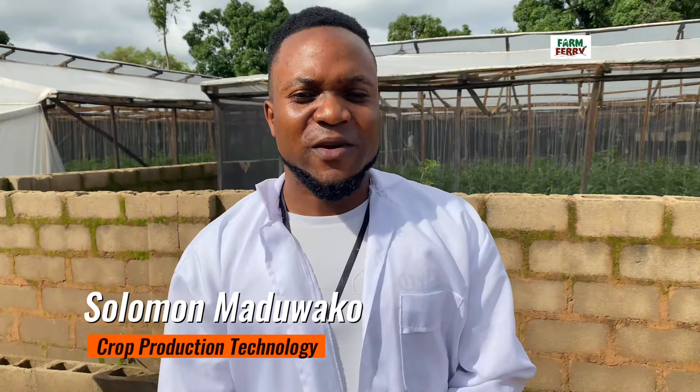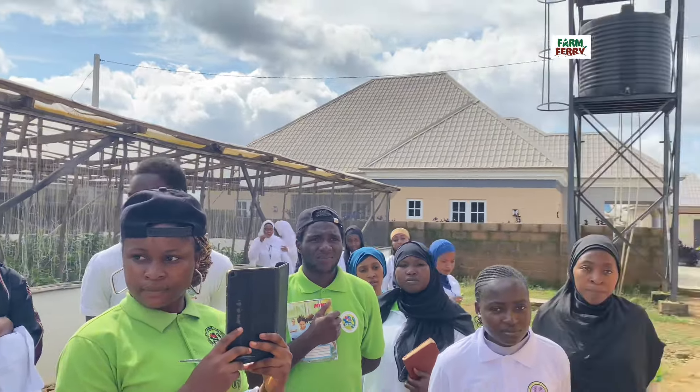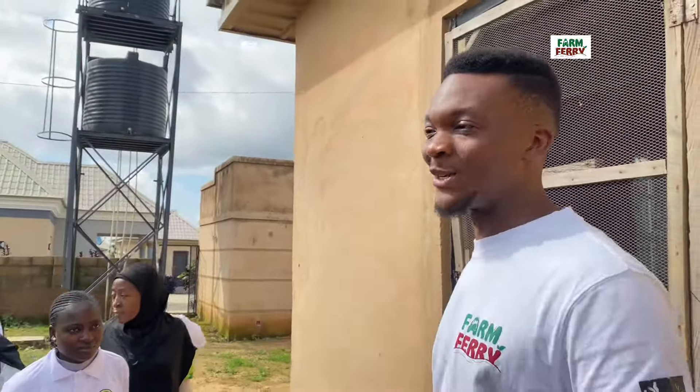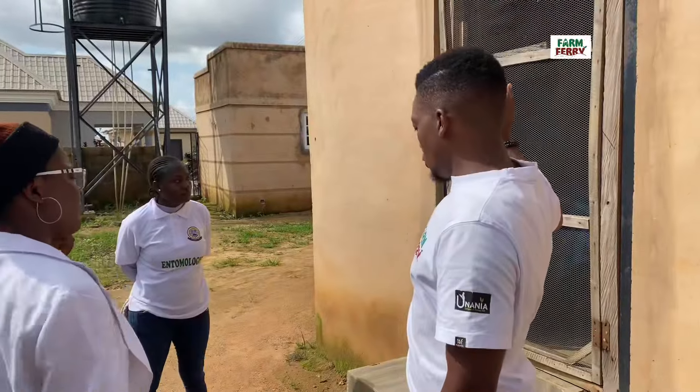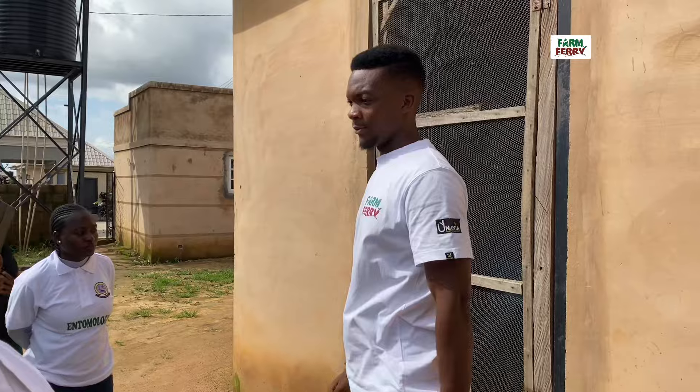It gives the water that natural feel for the fish when they come in, so the fish will be conditioned to think they are in a natural pond. My name is Solomon Madara from the Federal College of Forestry, Crop Production Technology Department. From what we have seen, it's really impressive, and we are glad to be here. The combination of what we've seen and what we've been taught in class means we can make a positive impact on society.